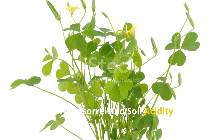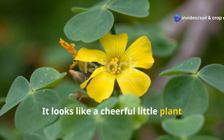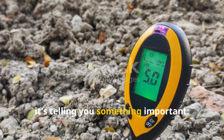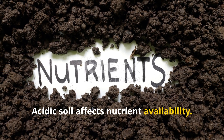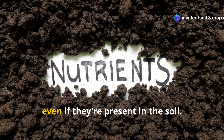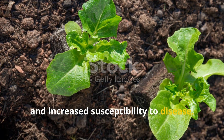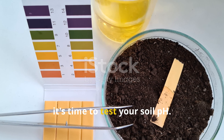Yellow Wood Sorrel and Soil Acidity. Yellow Wood Sorrel looks like a cheerful little plant with clover-like leaves and tiny yellow flowers, but when it shows up in your garden or field, it's telling you something important: your soil is too acidic. Acidic soil affects nutrient availability — phosphorus, calcium, and magnesium become less accessible to plants even if they're present in the soil. This can lead to poor crop performance, stunted growth, and increased susceptibility to disease. If you're seeing a sudden spread of yellow wood sorrel, it's time to test your soil pH.